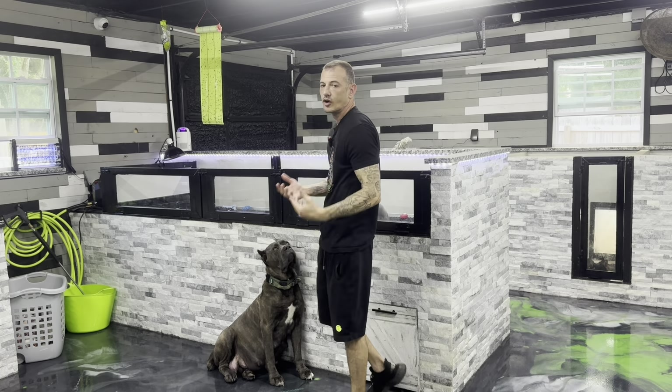As soon as I inseminate my dog — as soon as I do the breeding — I start supplementing with folic acid, about 400 micrograms a day. Folic acid is super cheap and you can get it at any pharmacy. Start it as soon as you inseminate and continue all the way through pregnancy.